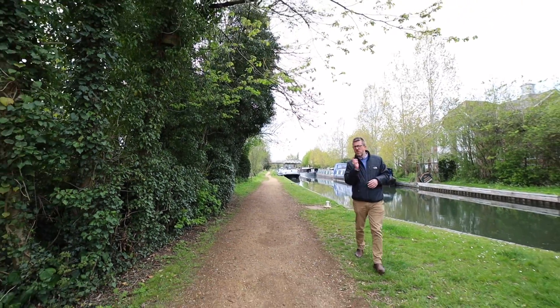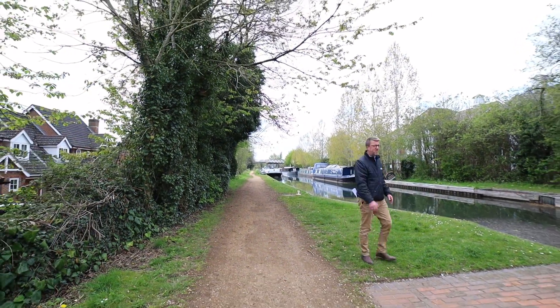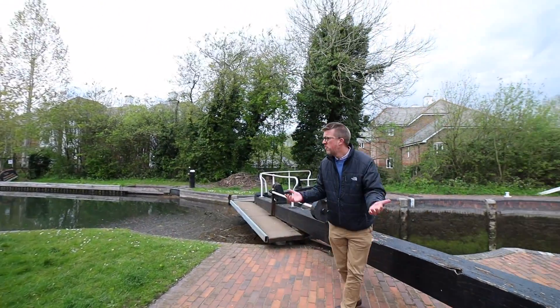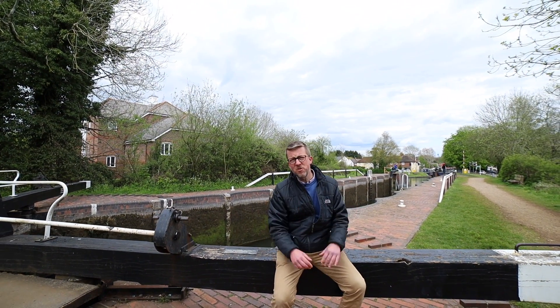Rather than just go straight to the property, I thought I'd show you what is on the property's doorstep. To start with, there are absolutely miles of canal and riverside walks. From here you could walk as far as Newbury, you can walk down to Reading, but there's miles of country walks on the property's doorstep.